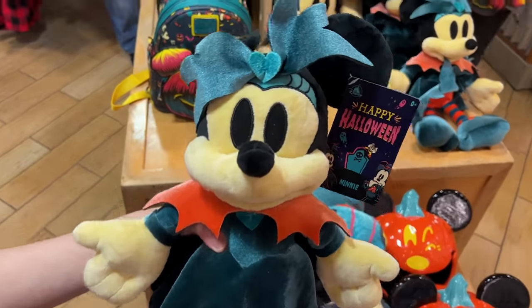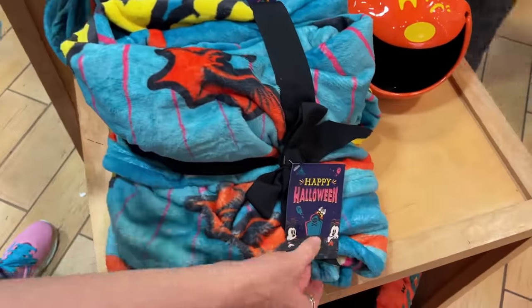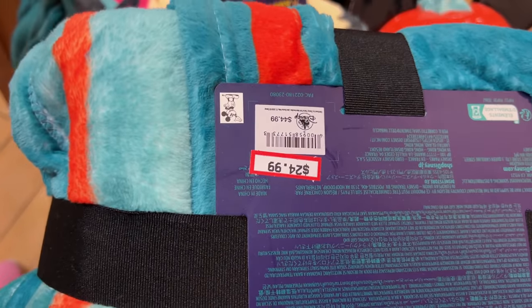The Minnie Mouse Halloween plush is $13 down from $30. They also have a throw here — 'Up for a Scare' is the design on this one — for $25 down from $45.